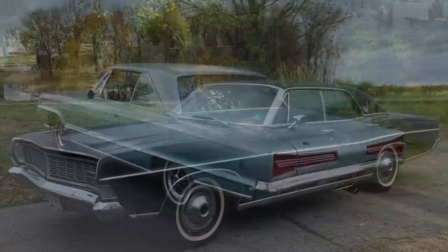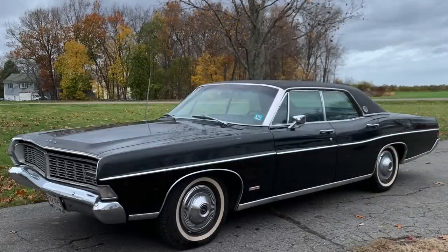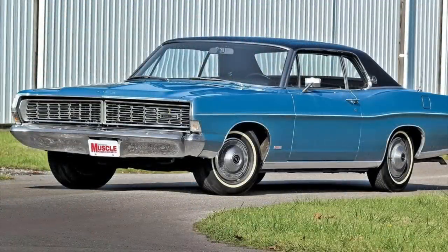By 1968, the LTD had really grown into its own, having become its own model in the 1967 model year and selling about 110,000 vehicles. For 1968, the LTD became increasingly popular, selling about 135,000 units, and went through a significant redesign for its last year of the first-generation platform before it was revised in 1969.